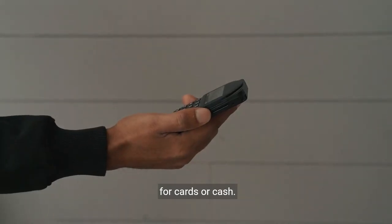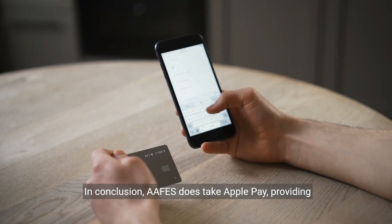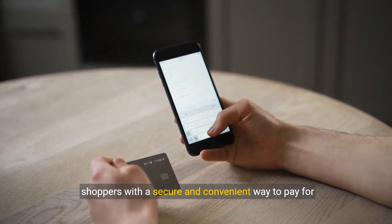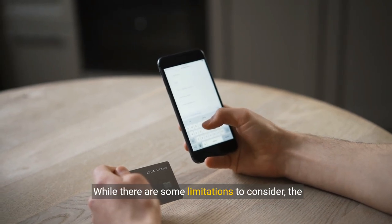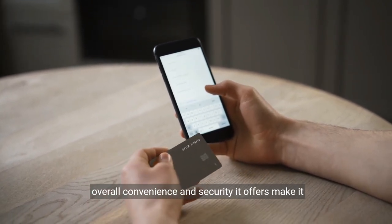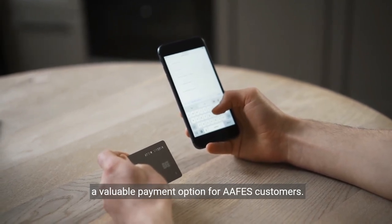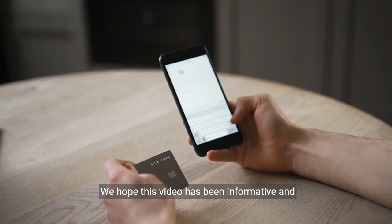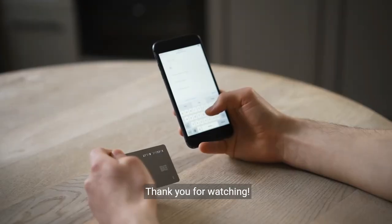In conclusion, AFES does take Apple Pay, providing shoppers with a secure and convenient way to pay for their purchases. While there are some limitations to consider, the overall convenience and security it offers make it a valuable payment option for AFES customers. We hope this video has been informative and helpful. Thank you for watching.